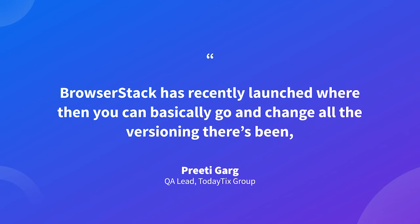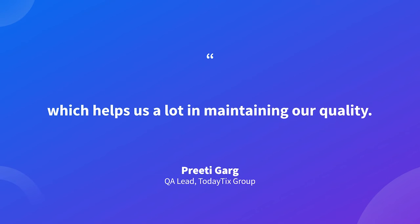BrowserStack has recently launched a feature where you can basically go and change the versioning as well, which helps a lot in maintaining our quality. Customer support, I would say, is great, which I have seen in the past few years.